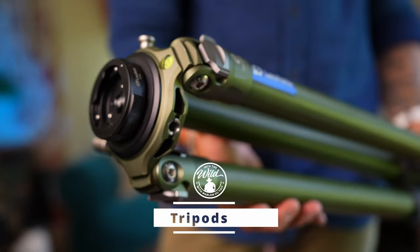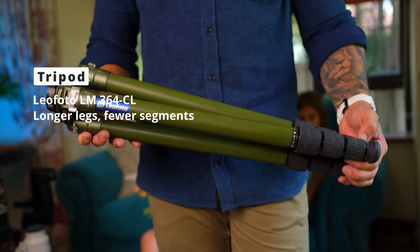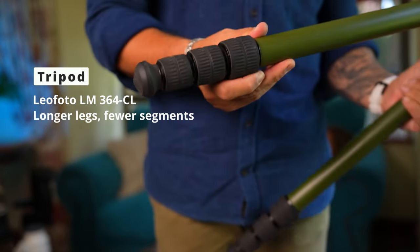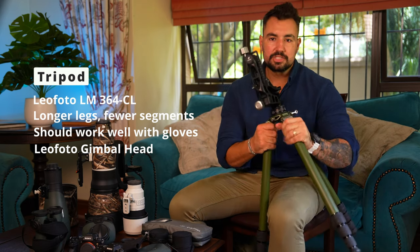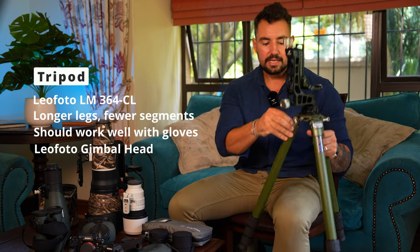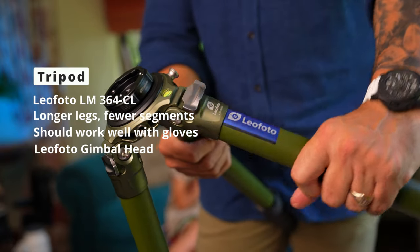Something I cannot stress enough is a good tripod. Last year I took a very good tripod but it just wasn't good enough — simple as that. This time I went out and got a beast of a tripod: the Leofoto LM364CL. It's stable. When looking for stability, go for longer legs with fewer segments — the more segments, the more stability you lose. Thick legs, long segments. It's not ideal for travel because it's difficult to pack, but you want something sturdy. I love how easy it is to pull out, adjust, and push back in. Everything is big on here, so it works really well when working with gloves.